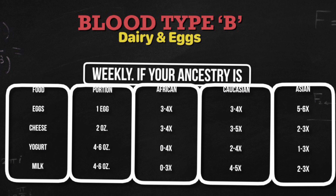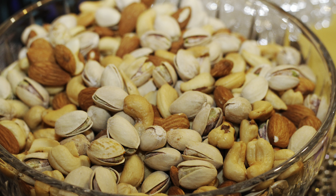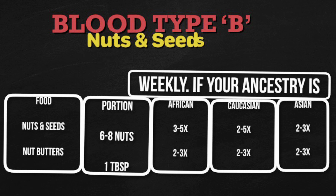Weekly portion size for cheese is two ounces: African, three to four times; Caucasian, three to five times; Asian, two to three times. Milk, four to six ounces: African up to three times, Caucasian four to five times, Asian two to three times. For nuts and seeds: walnut. Weekly portion size is six to eight nuts: African, three to five times; Caucasian, two to five times; Asian, two to three times.